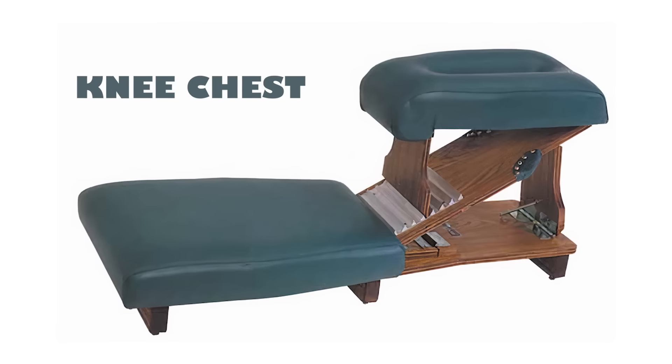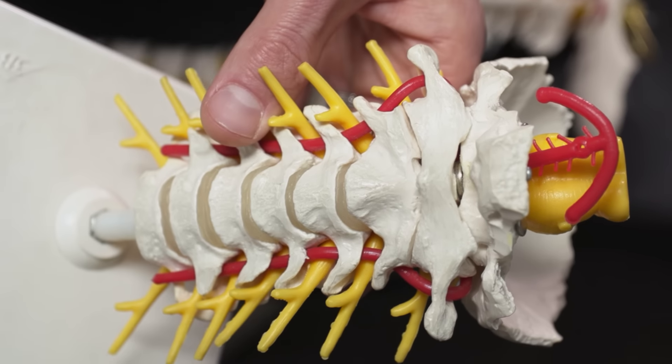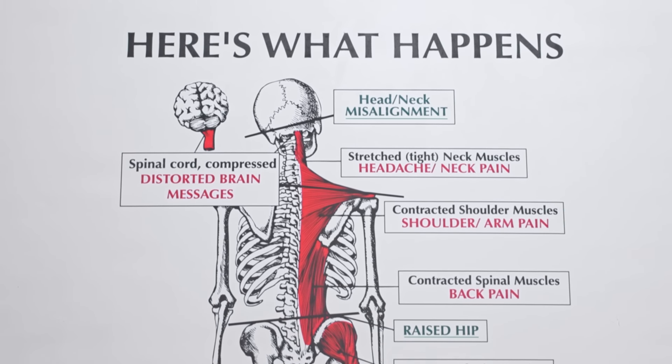Upper cervical chiropractors are the artisans of spinal alignment. Armed with protocols such as NUCCA, Blair, knee chest, and many others, they possess the expertise to rectify the ASC. Understanding the Atlas's pivotal role is key — it's the most freely movable bone in your spine, which also means it is the most prone to injury. It allows us to turn right and to turn left, making it vital for dynamic movement. However, when misaligned, this freedom is diminished, disrupting your body's overall communication and function.